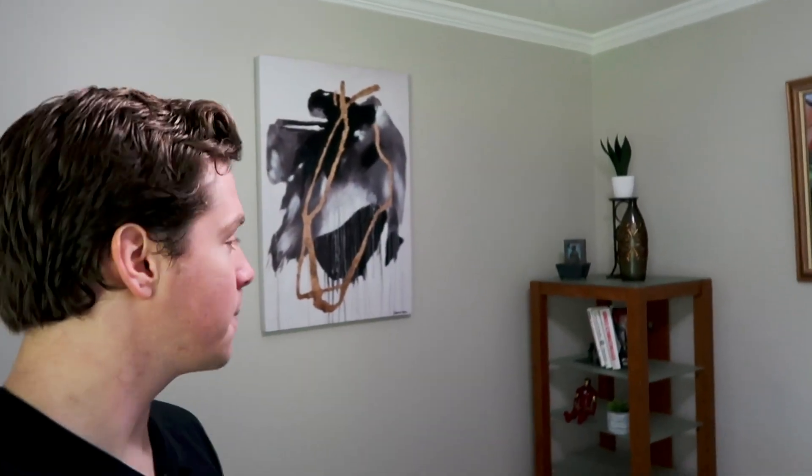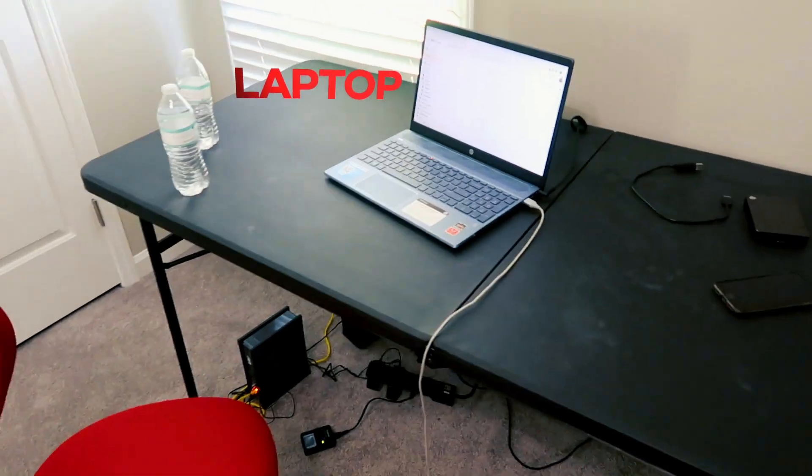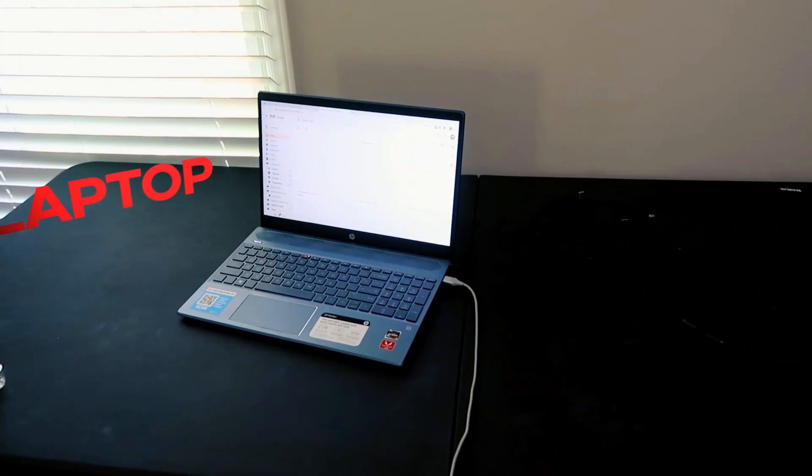In terms of the essentials, what do you need to put in your home office? Well, number one is you've got to have a laptop that you can work on effectively. I like this laptop that I got — I used to have a MacBook, it got destroyed.